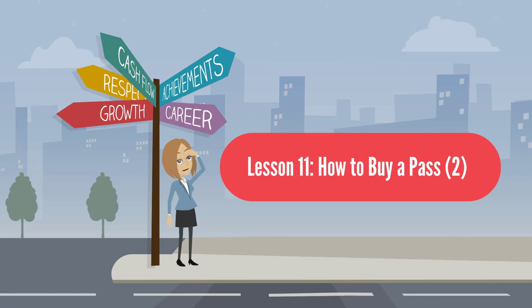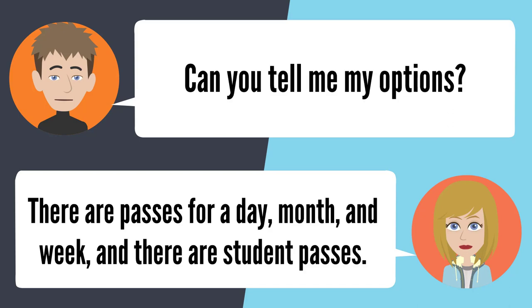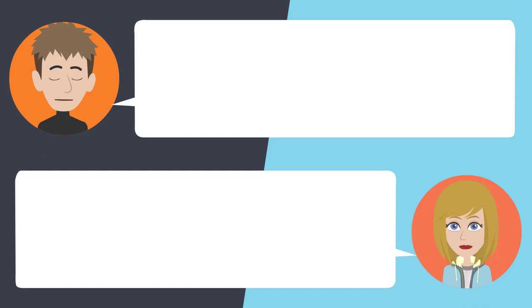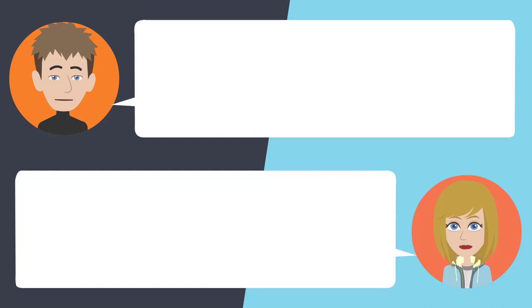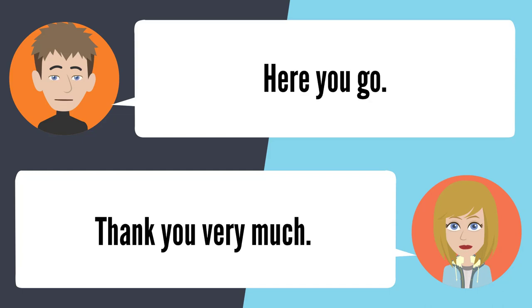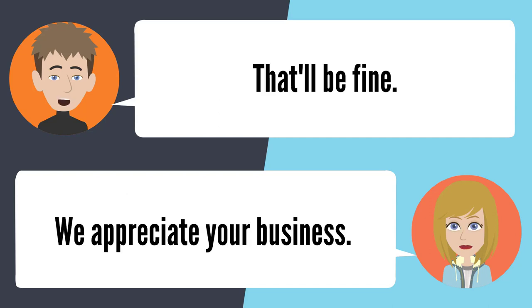Lesson 11: How to buy a pass 2. — I would like to get a bus pass. Do you know what kind of pass you want? Can you tell me my options? There are passes for a day, month, and week, and there are student passes. I'd like to get the student pass. Let me see your student ID. Here you go. Thank you very much. How much will it be for the pass? The monthly sticker is $24, but the actual pass is free. That'll be fine. We appreciate your business.